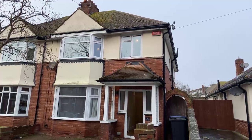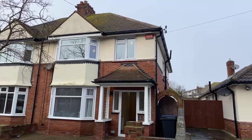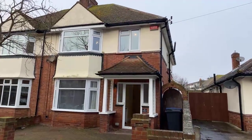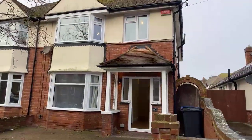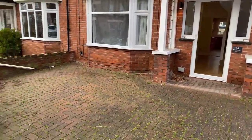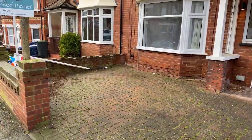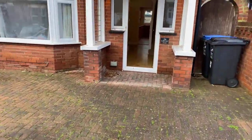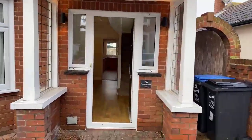Good morning, this is Adam from Oakwood Homes and today we're going to be having a look around 26 Cliftonville Avenue. It is a 1930s style four-bedroom semi-detached house located in Cliftonville. Externally you can see off-road parking for one vehicle, and we'll head inside and have a look around.